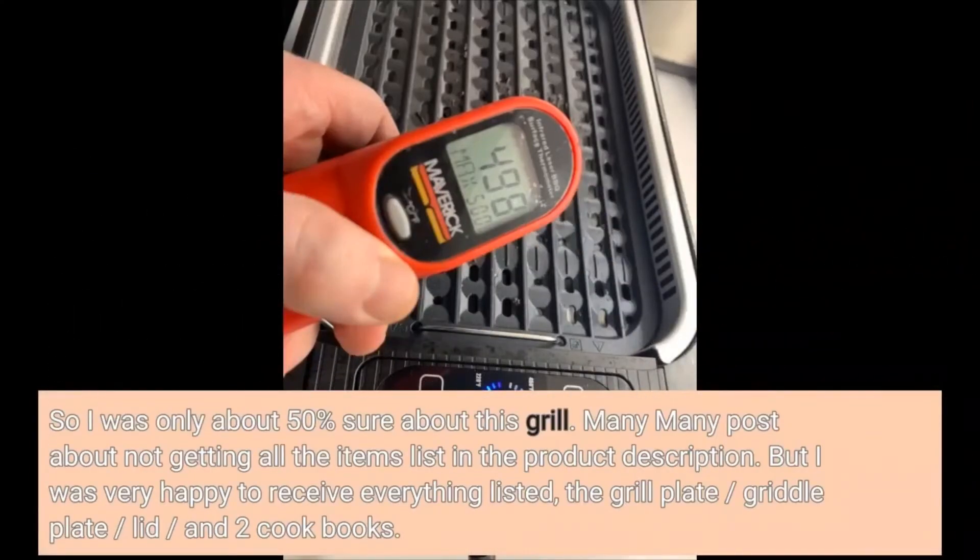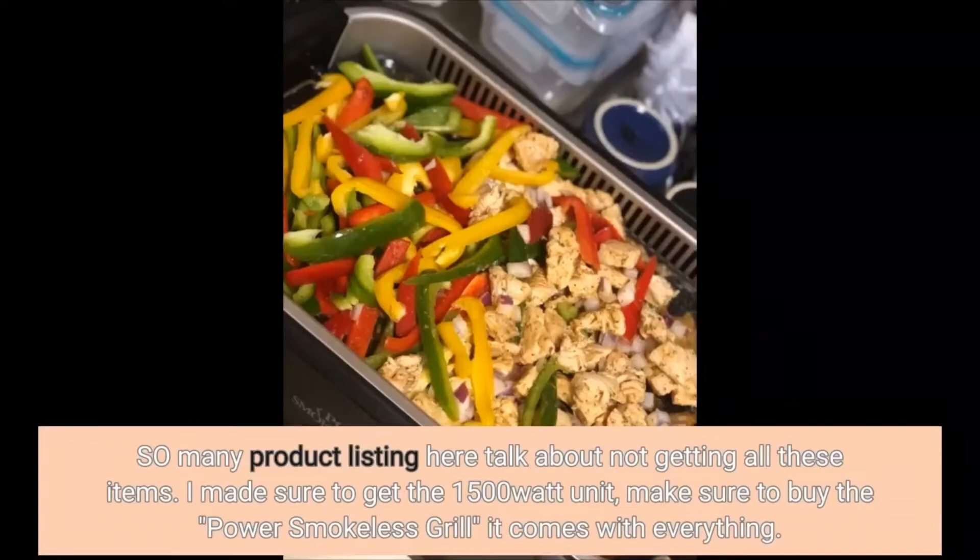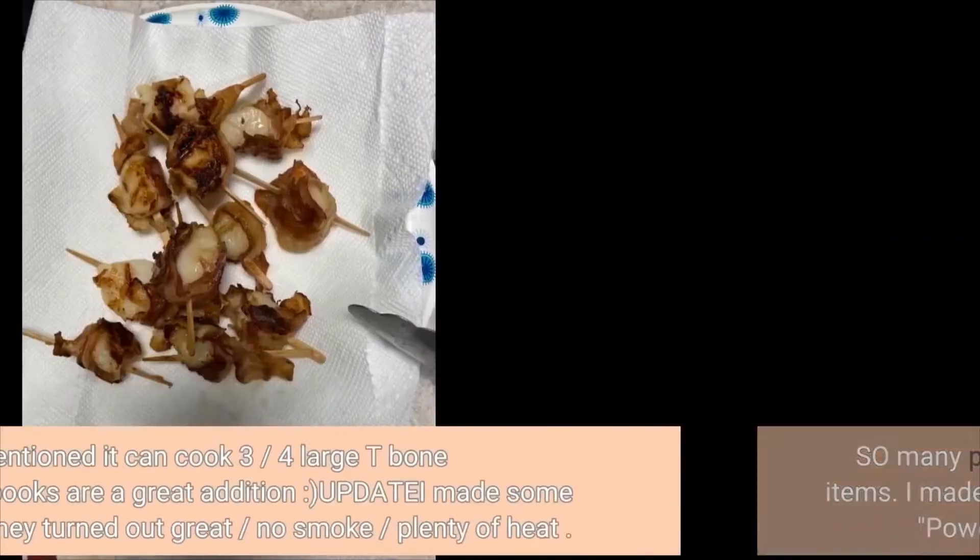I was only about 50% sure about this grill — many posts about not getting all the items listed in the product description. But I was very happy to receive everything listed: the grill plate, griddle plate, lid, and two cookbooks. I made sure to get the 1500-watt unit. Make sure to buy the V-Power smokeless grill — it comes with everything.